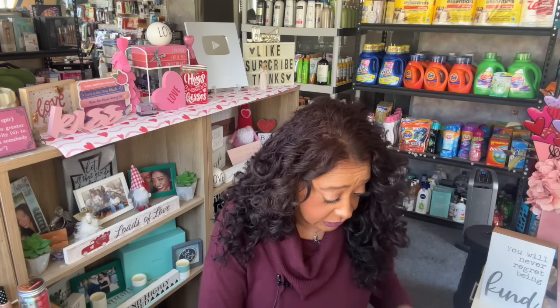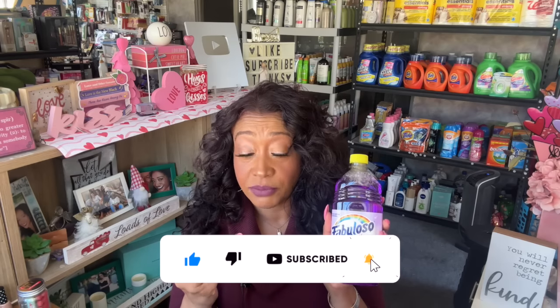I am a huge fan of Fabuloso. I used to love the lemon scent but it doesn't last long. One of you guys suggested trying the purple one — the lavender scent — and I tell you, I can still smell it in my house days later. I have pets and on day three I can still slightly smell it. I love it so I grabbed another one just to have.